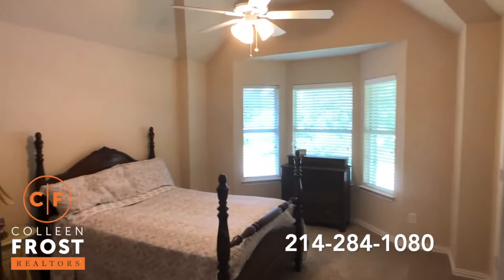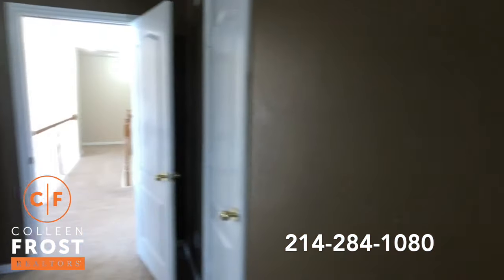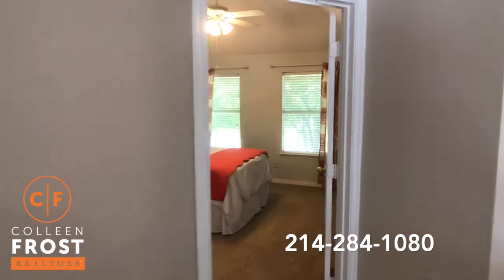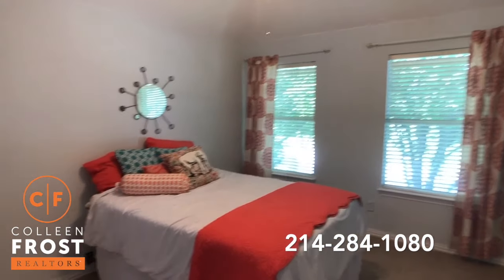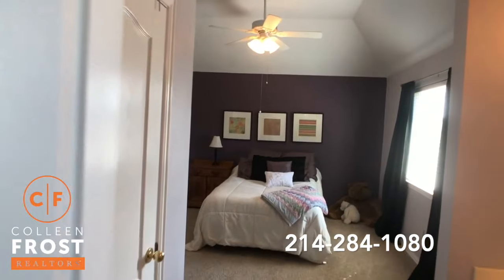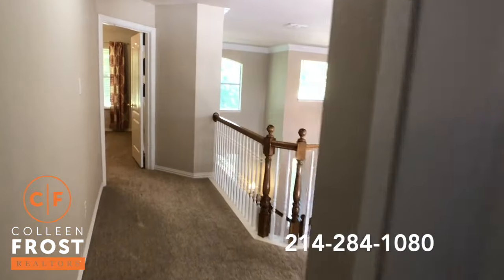We have our first secondary bedroom upstairs with a full bath. Come across the catwalk — here we have our second bedroom upstairs. Come through to the Jack and Jill with a third toilet and shower area, and then our last bedroom upstairs. So a total of three bedrooms up and two bedrooms down.